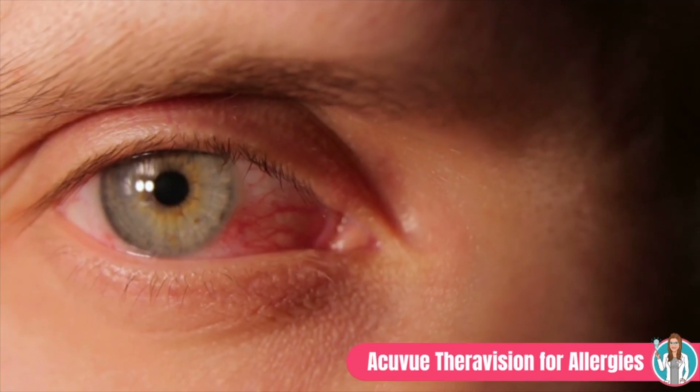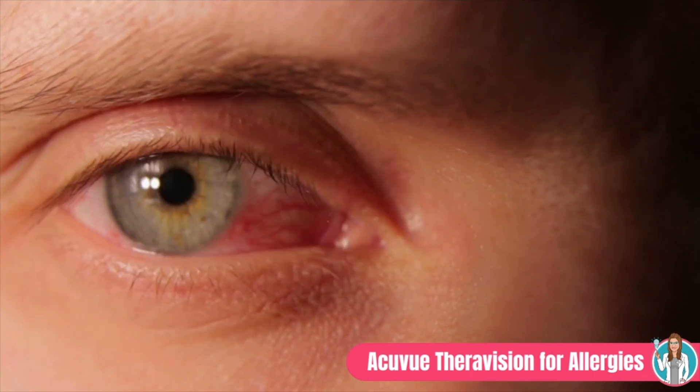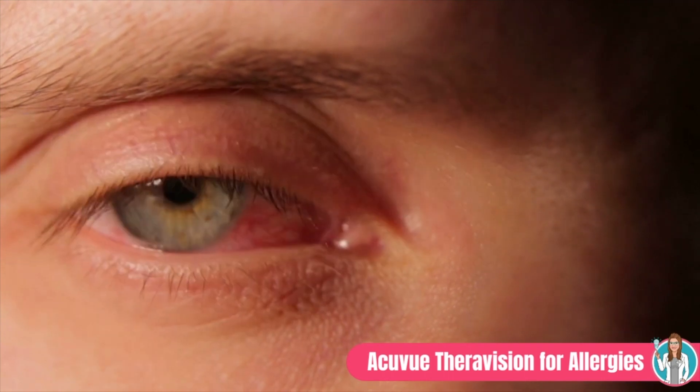Drug-eluting contact lenses are something I've discussed in the past, and I'll link some of those videos here. They're finally a reality here in the United States. The first one to market is a contact lens containing 19 micrograms of ketotifen, which is a well-established antihistamine. It brings to market a new option for contact lens wearers with allergies.